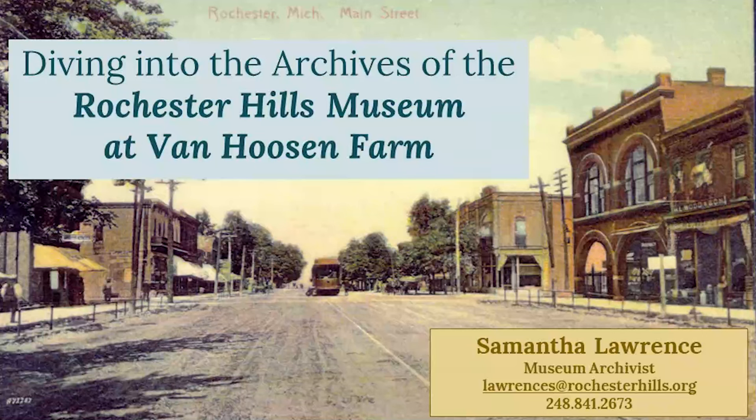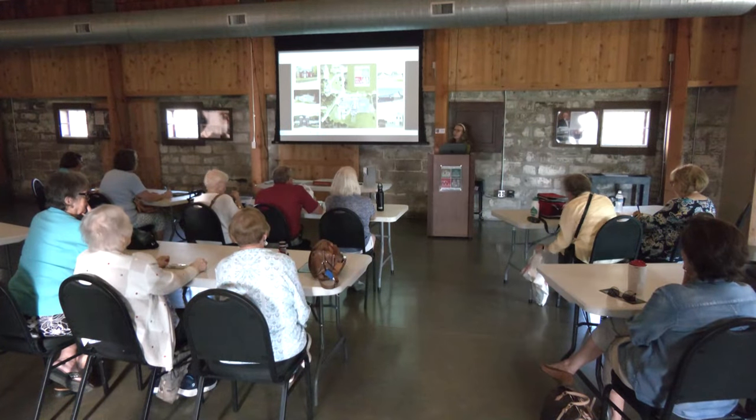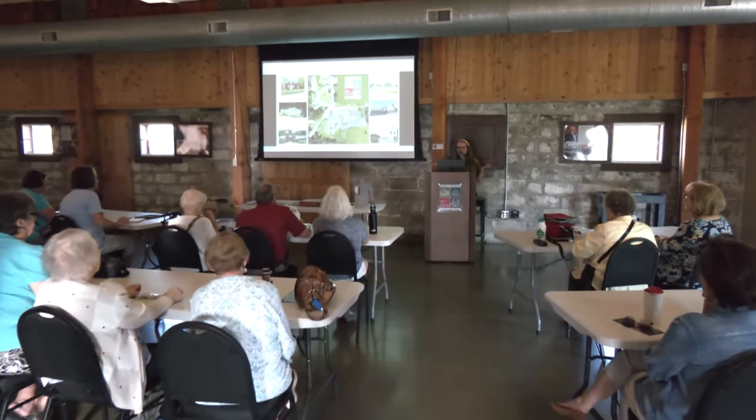Hello everyone. I'm excited to share a little bit about our archives today. I wanted to first start off by talking a little bit about the museum site for anyone who's not familiar.